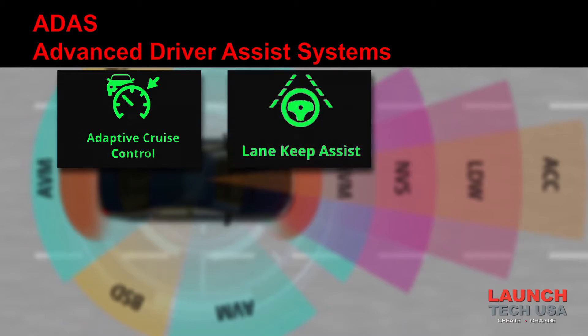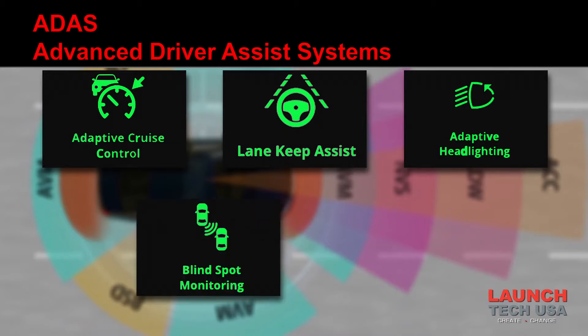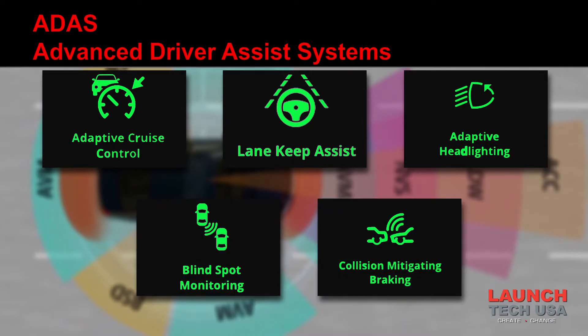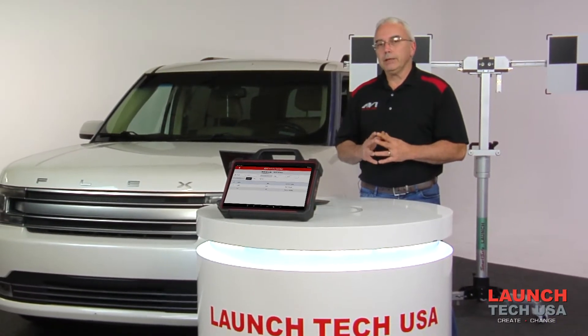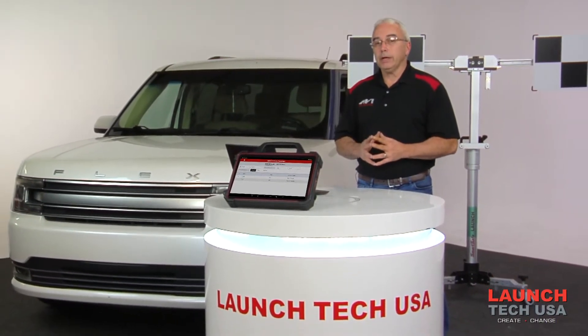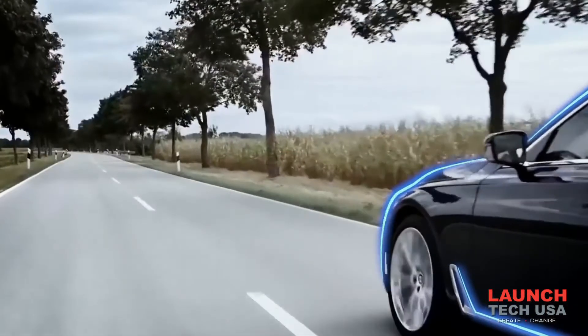Lane departure warning alerts the driver any time the computer systems think the car is leaving its lane without having a turn signal on. Night vision, adaptive headlights, blind spot detection, and rear collision warning are just some of the features ADAS has incorporated to make today's vehicles safer for consumers.